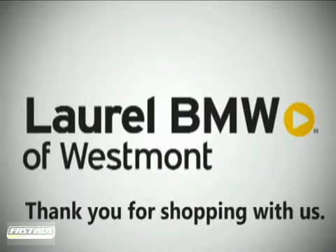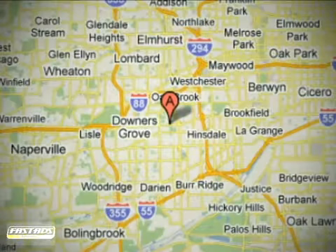Thank you for shopping Laurel BMW of Westmont. Laurel BMW of Westmont is conveniently located at 430 East Ogden Avenue in Westmont, Illinois.